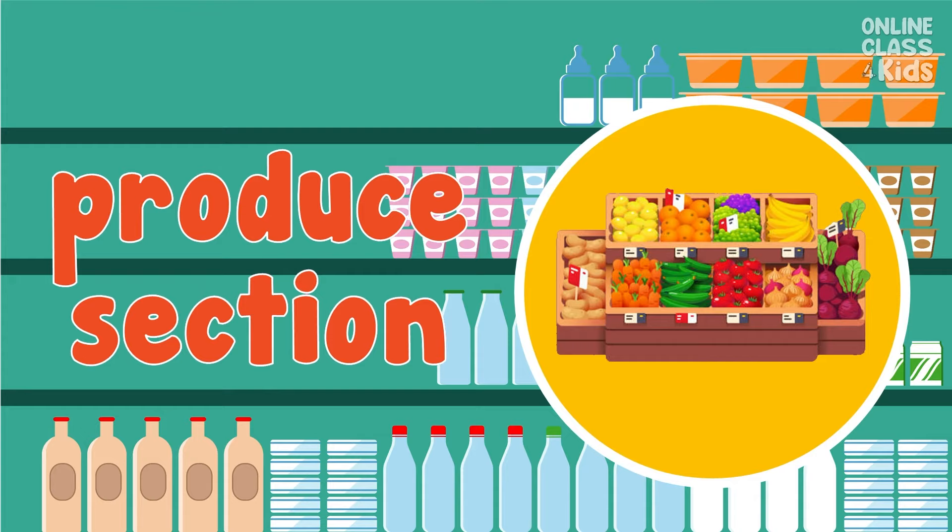I'd like to buy freshly picked fruits and vegetables too. We can get these at the produce section. Say, produce section.